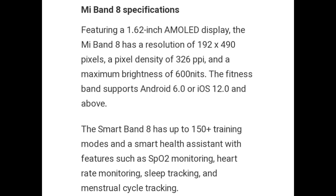The fitness band supports Android 6.0 or iOS 12.0 and above. Smart Band 8 offers 150-plus training modes. The smart health assistant features include SpO2 monitoring, heart rate monitoring, sleep tracking, and menstrual cycle tracking.